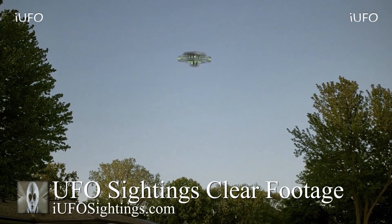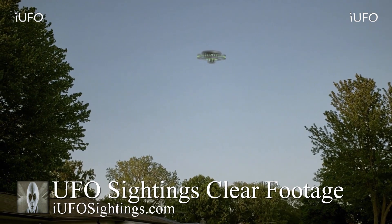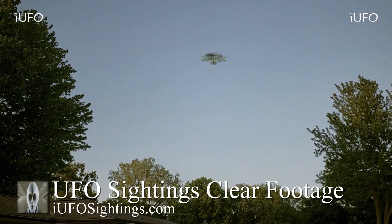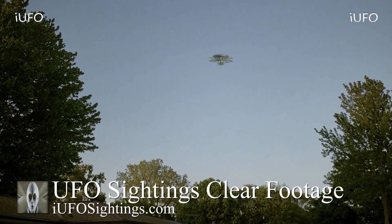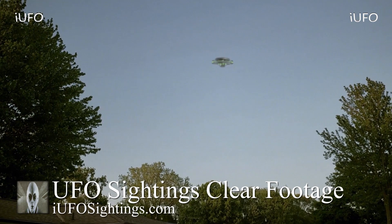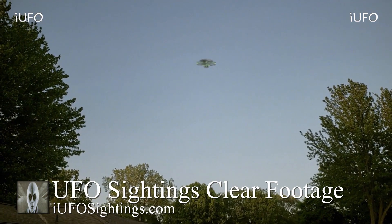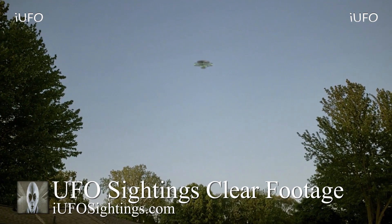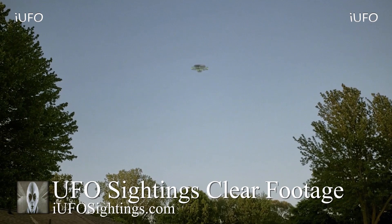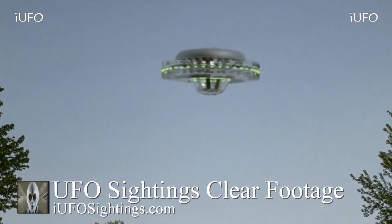Look at this UFO — it looks like there are multiple components to it. The bottom seems to be spinning towards the left, and the middle seems to be spinning towards the right. Is that some kind of propulsion system keeping this object afloat? Perhaps that's what was making that whizzing noise, but as we said, it didn't come through in the footage. We asked him to send the original footage again to see if we can pick it up.